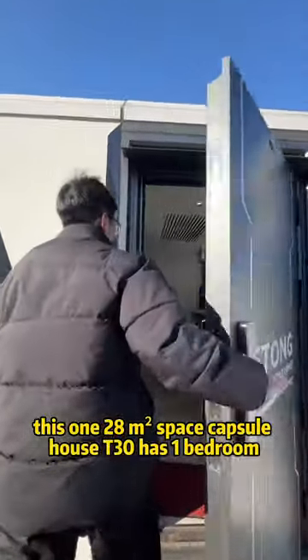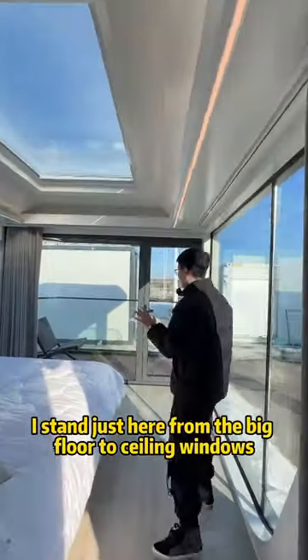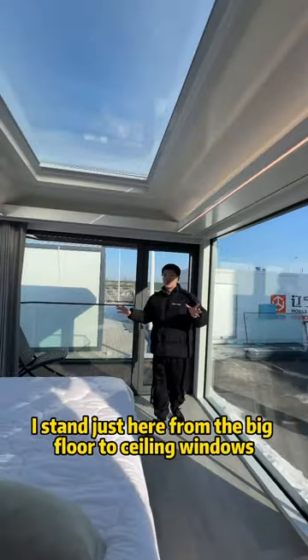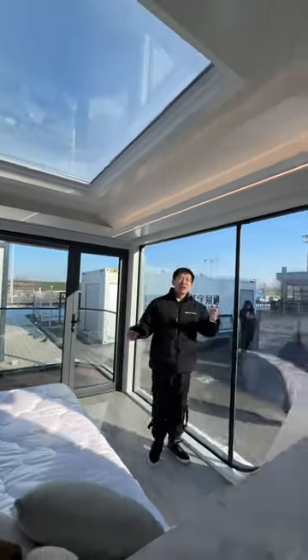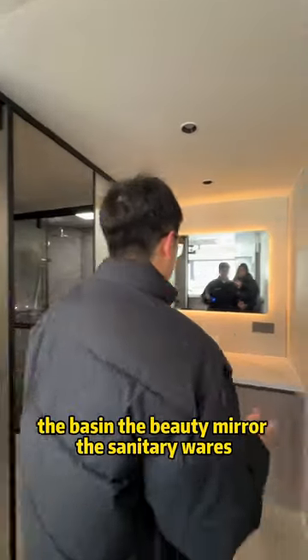Space Capture House C30 has 1 bedroom, 1 bathroom, 1 balcony. It stands just here, and from the big floor-to-ceiling windows I can just enjoy the scenery. Because the insulation is well done here, I just feel warm here.